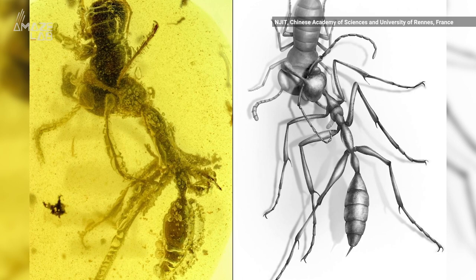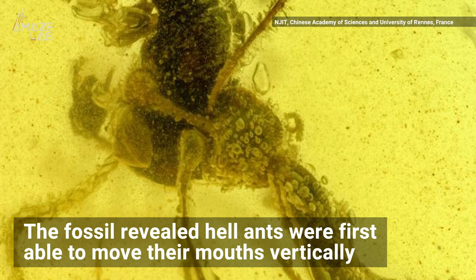Then the evolutionary experiment mechanism kicked in, and hell ants evolved a wide range of mandibles and horns to capture their prey.